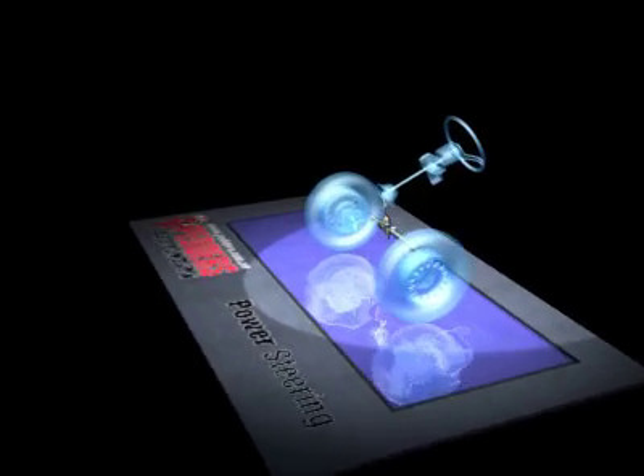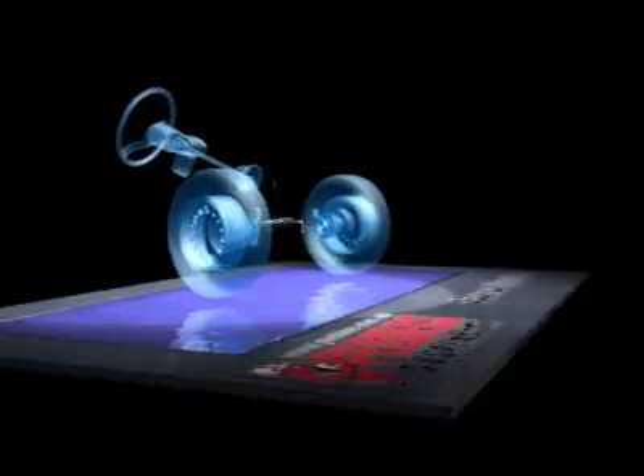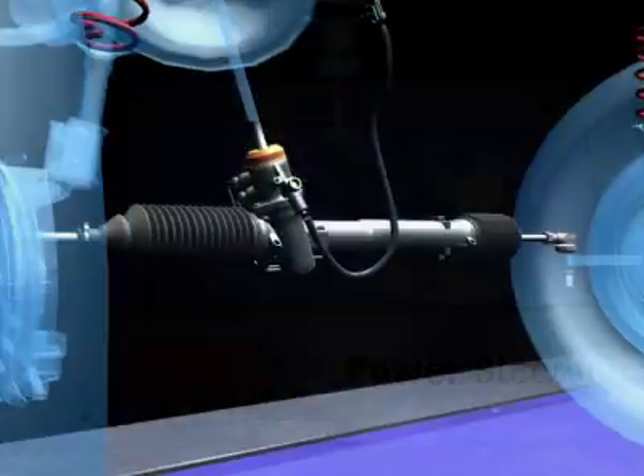At Pedders, steering safety is our primary concern, so all our steering gears are remanufactured to original equipment or above standard, not reconditioned.